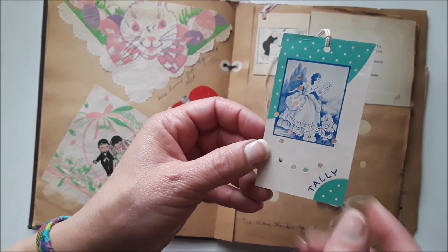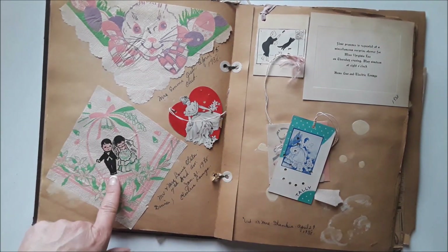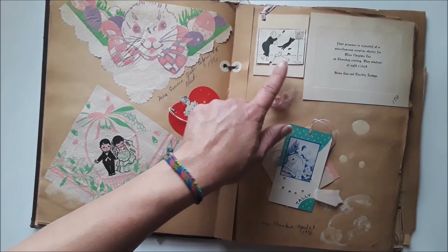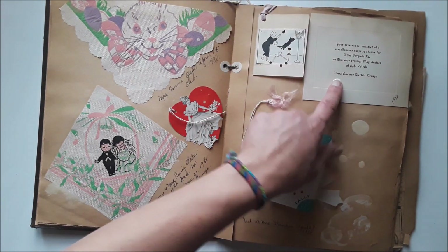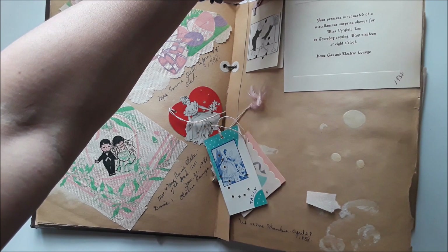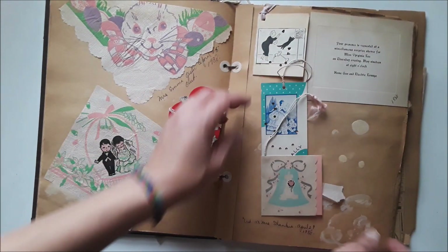Here's one — she looks like a little southern belle with her dress and her little curls, her locks. There's the tally card. This one has a rabbit napkin and a little married couple jumping the broom. And this is a little cat image — looks like they glued a newspaper image to that one and made their own tally, 1938. 'Your presence is requested at the miscellaneous surprise shower for Mrs. Virginia Lee on Thursday evening, May 19th at 8 o'clock, Home Gas and Electric Lounge, 1938.' So you can see where things have been pulled out of the scrapbook.